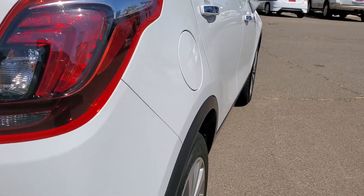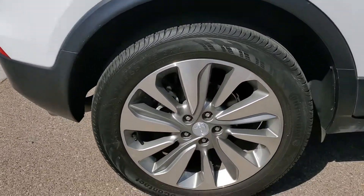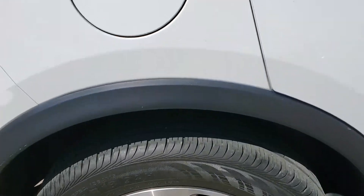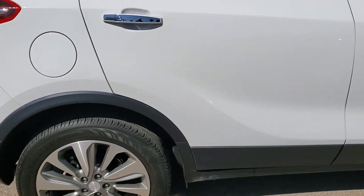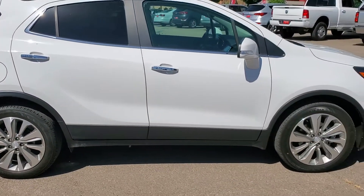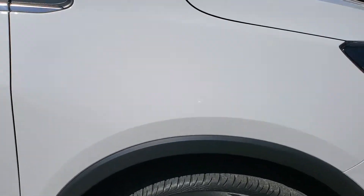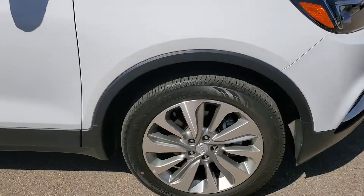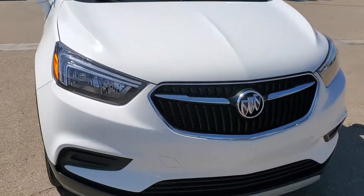Looking down that side, no door dings. Coming to the front passenger side, also about 40 percent on the tires. Front end is nice and clean.